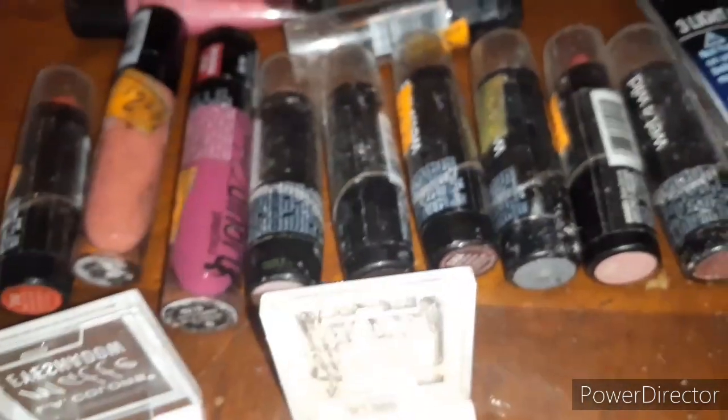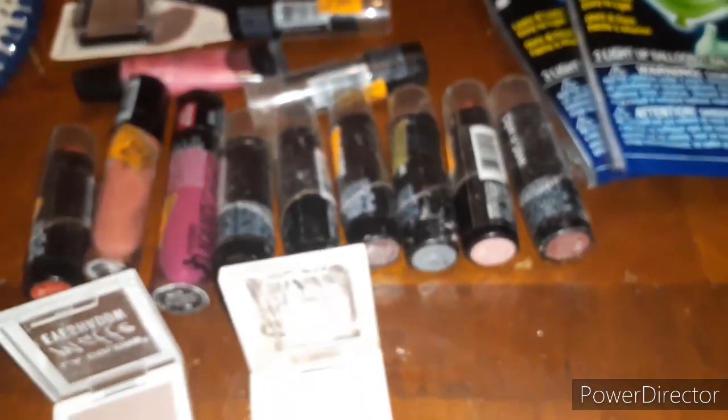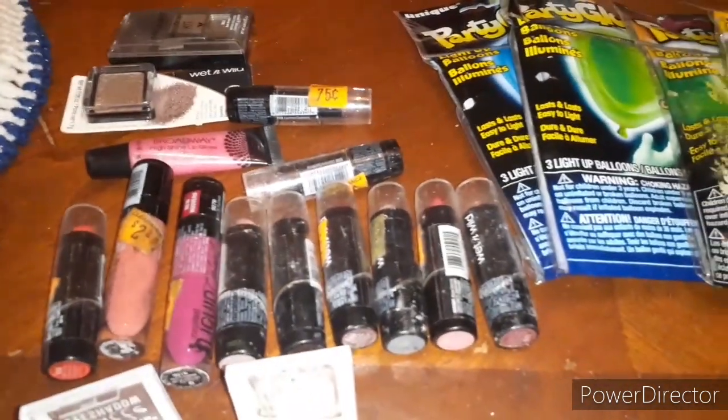There are 20 items and I paid 22 cents because tax was 2 cents. So yeah, 22 cents for all of this right here.